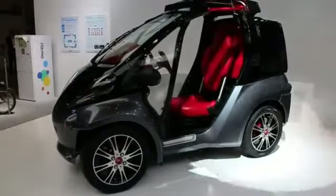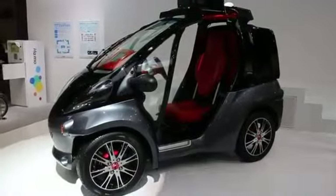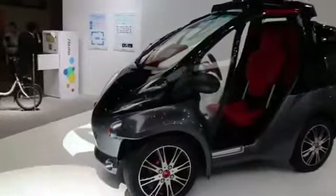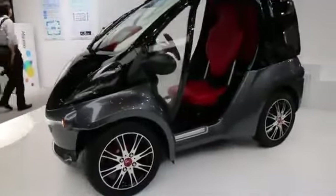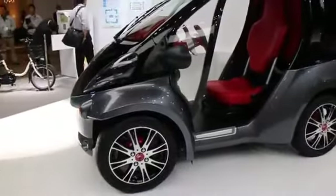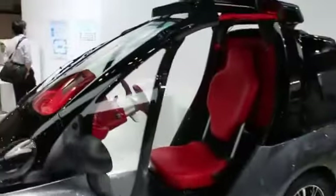Hey, it's Zach from Engadget. We are here at CTEK 2012 in Chiba, Japan at Toyota's booth taking a look at the Smart Insect. This is a concept vehicle. They're saying that this will not go into production at any point necessarily. It's really just a proof of concept, and it is very much a prototype.